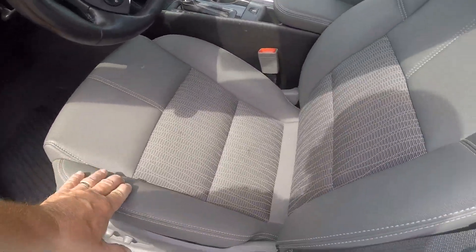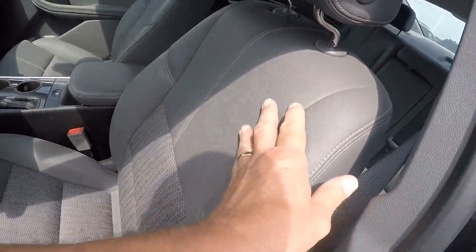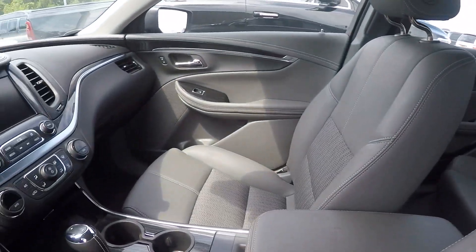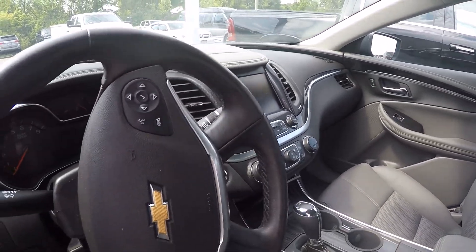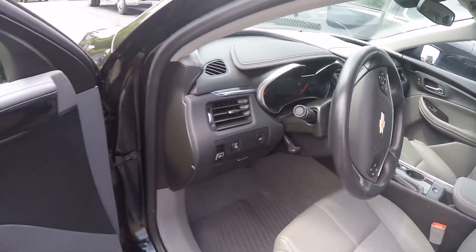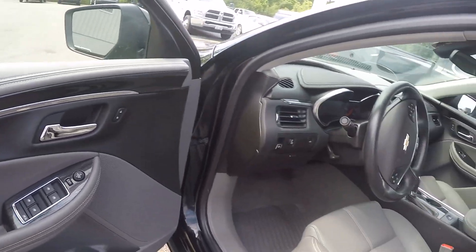We've got a dark gray leather interior — or pleather, one of the two — but it's in really good shape. Nice touch screen radio, power driver seat, cruise control, auto stick transmission, power windows, locks, and mirrors.